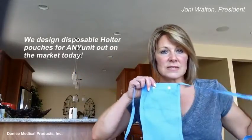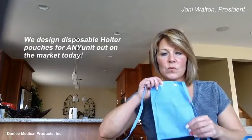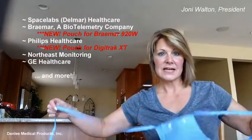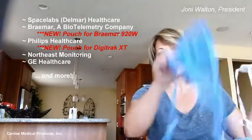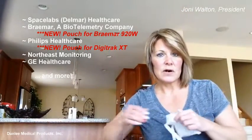Danley Medical designs disposable pouches for any unit that's out there on the market today. We have designed pouches for Space Labs, Delmar, Braemar, Philips, Northeast Monitoring, GE — you name it, we probably have one for it.